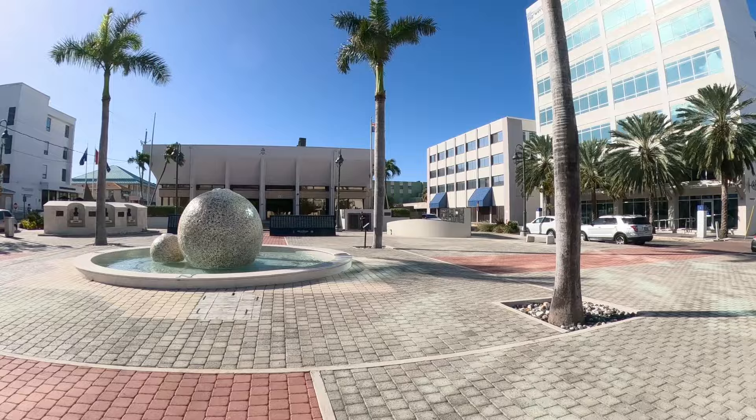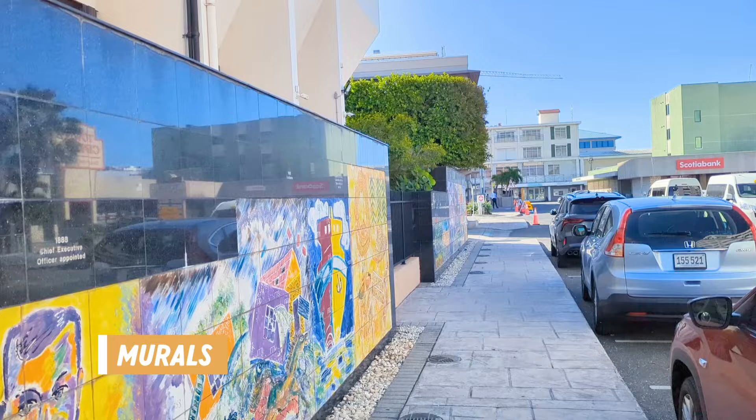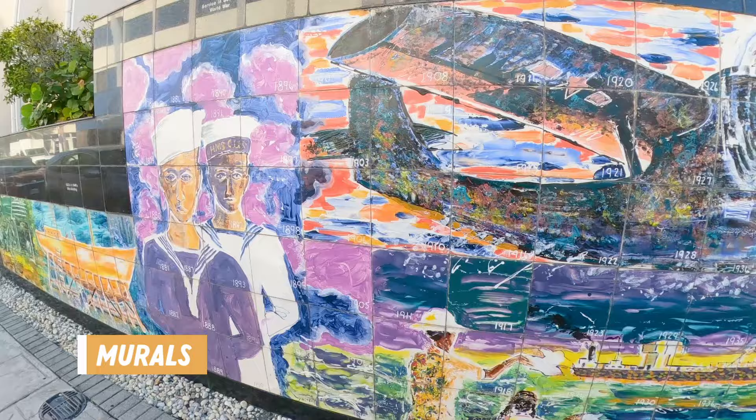We spent a few minutes looking around at the monuments and plaques to learn more about the area, but we had to seek shade pretty quickly because it was very hot in the sun. This seemed to be a business area and we found even more pretty murals for anyone who's interested in checking out the street art.